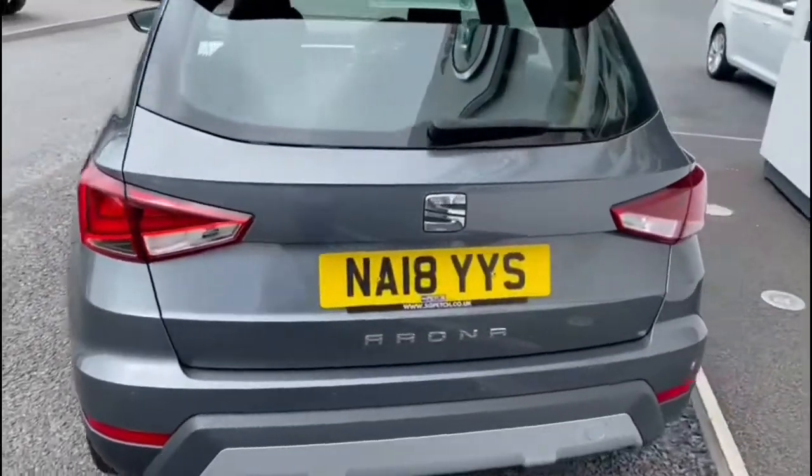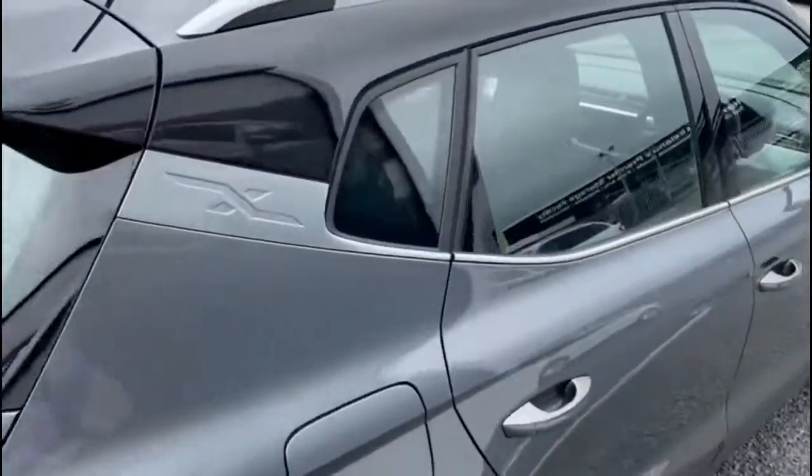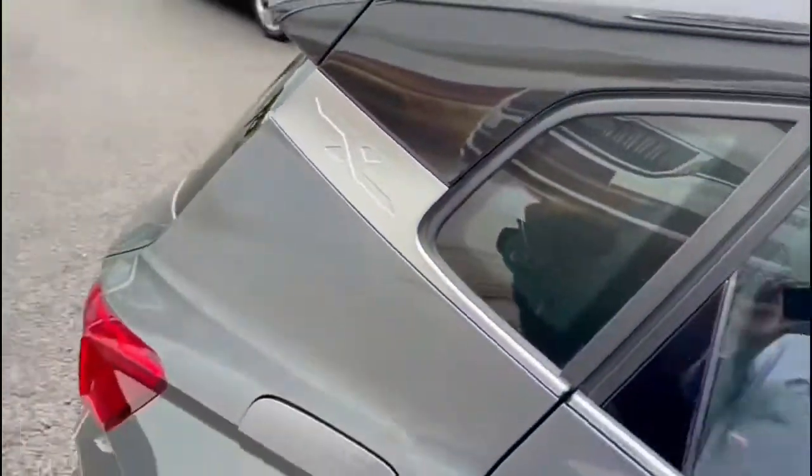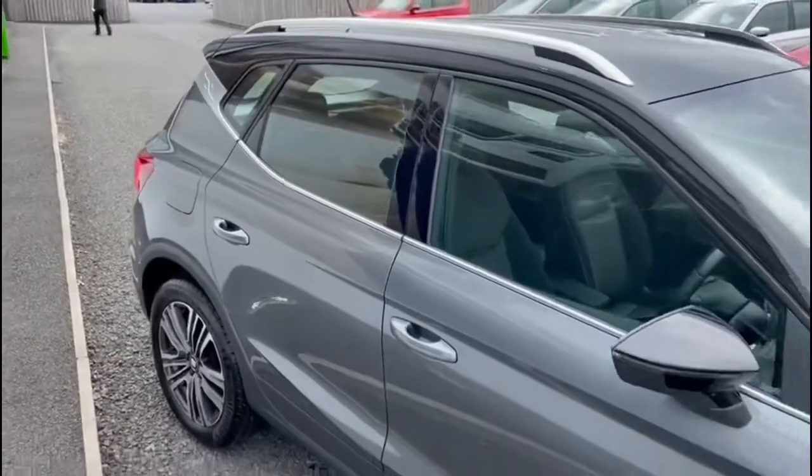It has rear parking sensors, a nice touchscreen digital radio system, and Bluetooth for your mobile phone. This car only has 8,600 miles on the clock.